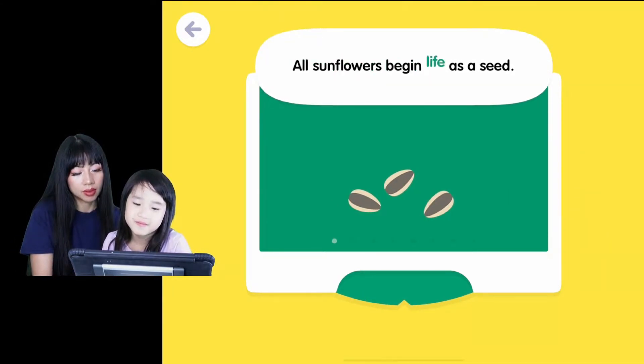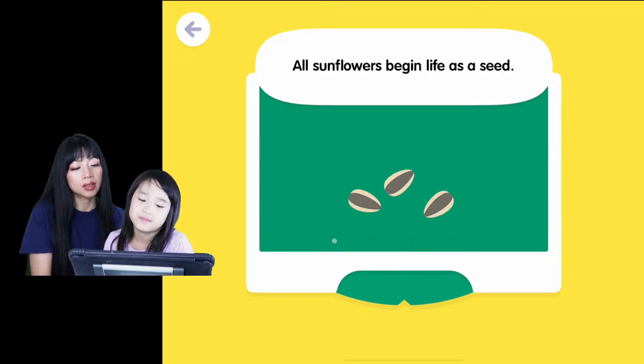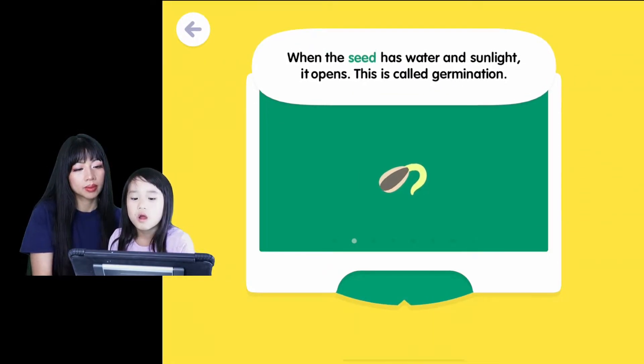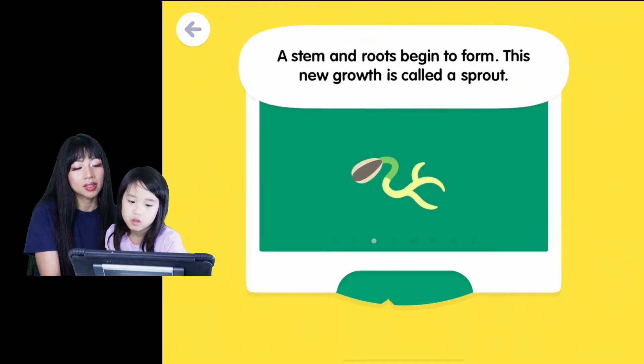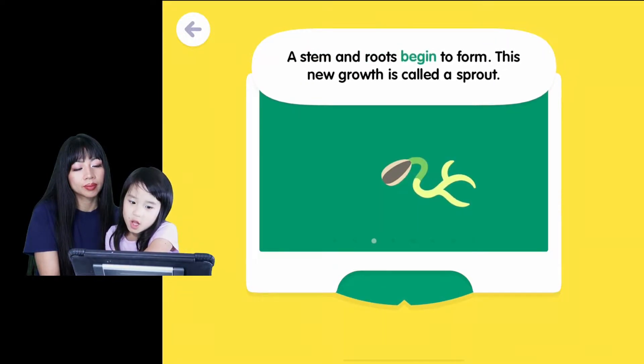All sunflowers begin life as a seed. Yeah, it does. When the seed has water and sunlight, it opens. This is called germination. Yes, it is. A stem and roots begin to form.